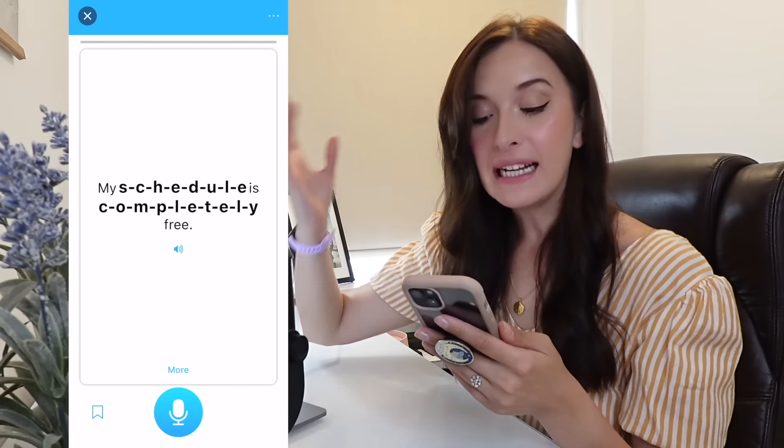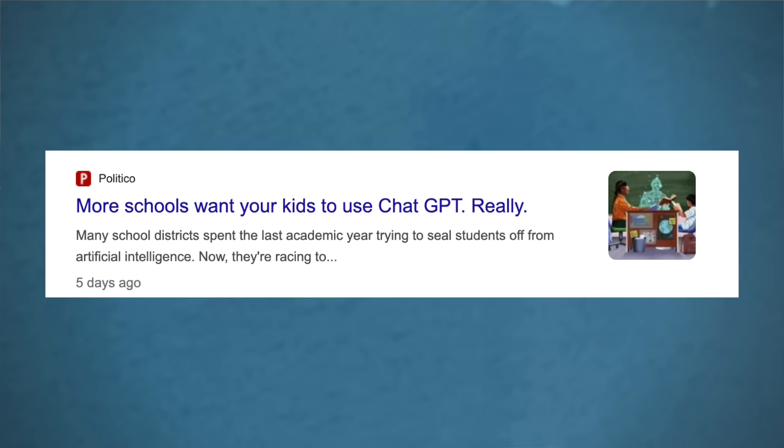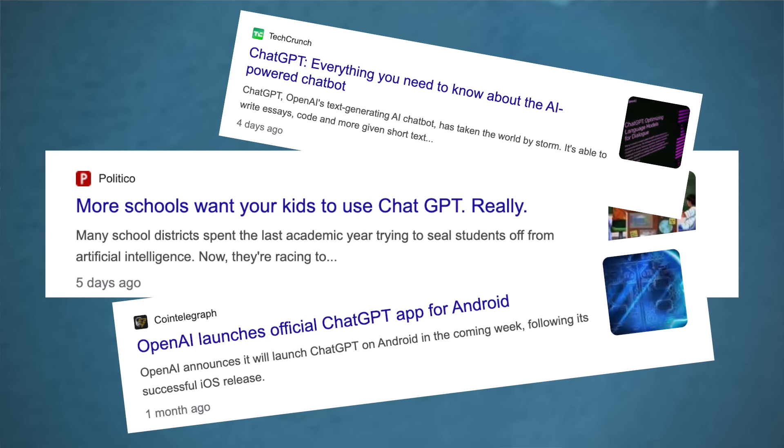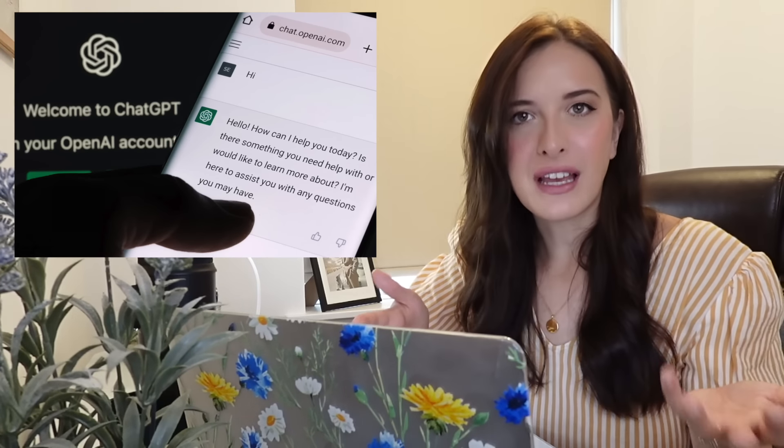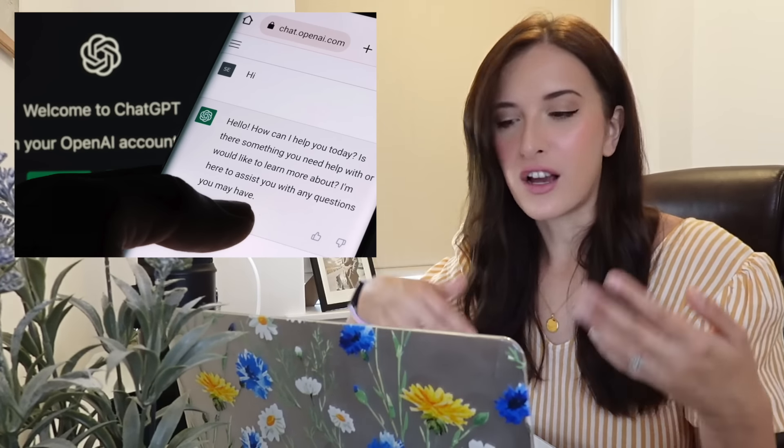Let's go. So let's take a look at ChatGPT. This is the AI — this is what everyone is talking about when they talk about AI. It's kind of like an AI chatbot, so you can talk to it, you can ask it questions, and it will give you an answer. You can ask it to fix your writing, you can ask it to give you suggestions. It's like a really intelligent Google.